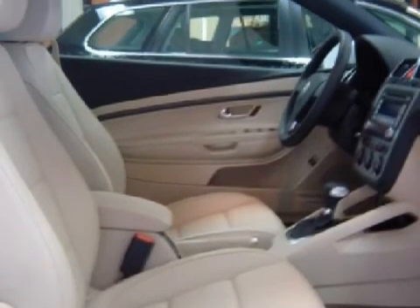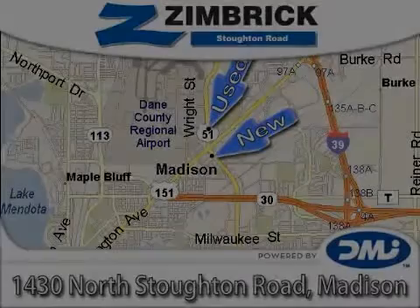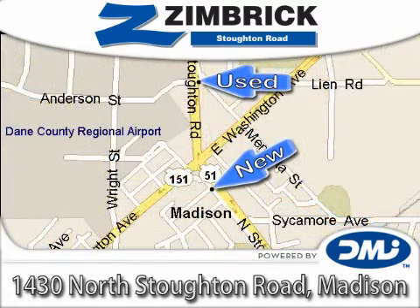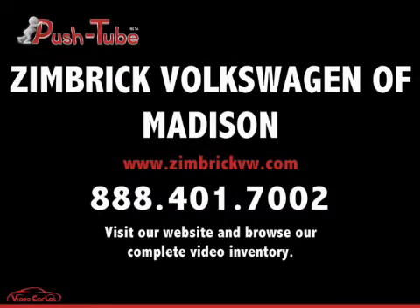Call or come by today to schedule a test drive. Zimrick on Stoughton Road — Wisconsin's only top-performing, generation-best Volkswagen dealership, where our vision is to be the recognized leader in delivering outstanding customer service through outstanding employees. We'll be right back.